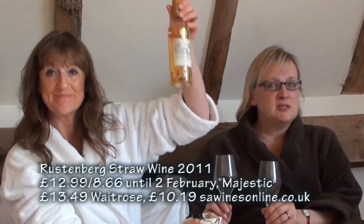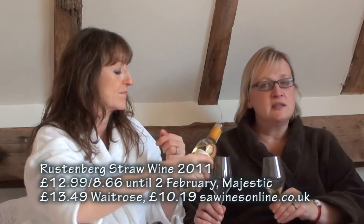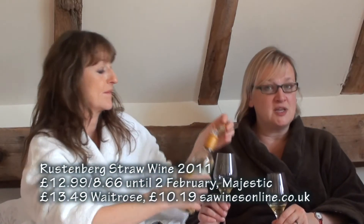You get almost the same effect when drying grapes on straw, and that's what they do with this — it's the Rustenburg Straw Wine 2011. This is £12.99 at Majestic, reduced to £8.66 until the 2nd of February. It's £13.49 at Waitrose and only £10.19 at sawinesonline.co.uk. It's made in South Africa from Chenin Blanc with Viognier and a relatively obscure grape called Crouchen, which is even relatively obscure to us.